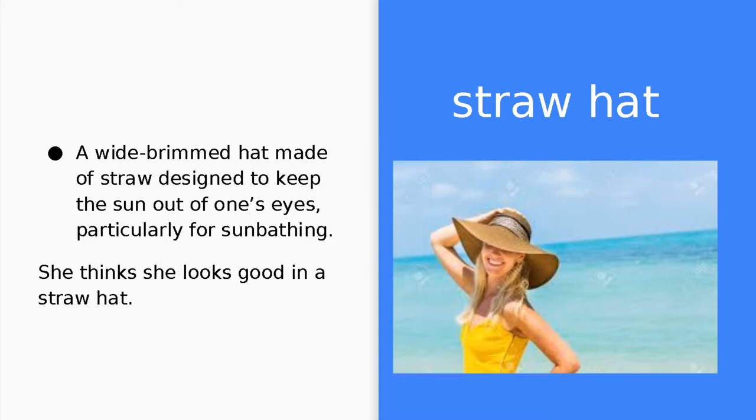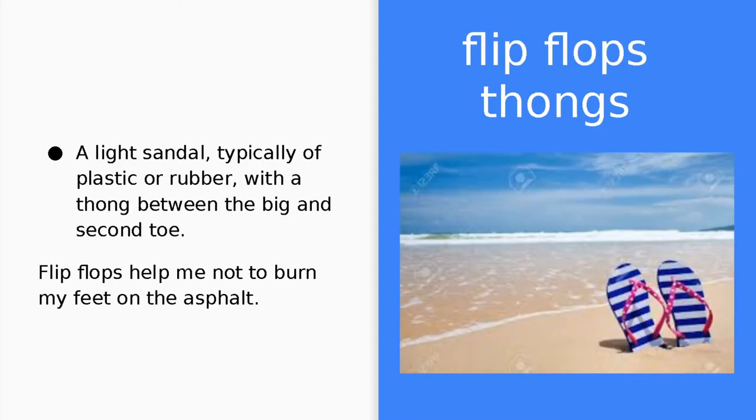Straw hat. A straw hat is a wide-brimmed hat made of straw designed to keep the sun out of one's eyes, particularly for sunbathing. She thinks she looks good in a straw hat. Flip-flops, or thongs. Flip-flops are a light sandal, typically of plastic or rubber, with a thong between the big and second toe. Flip-flops help me not to burn my feet on the asphalt.